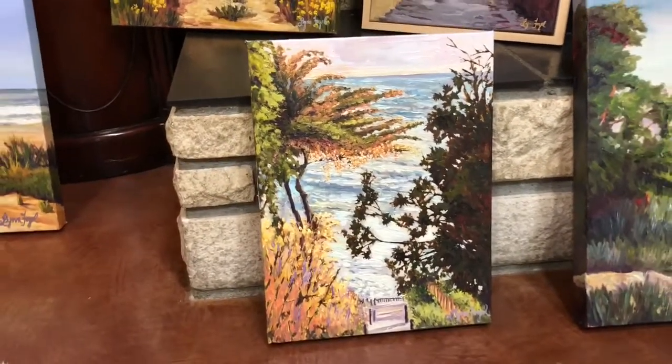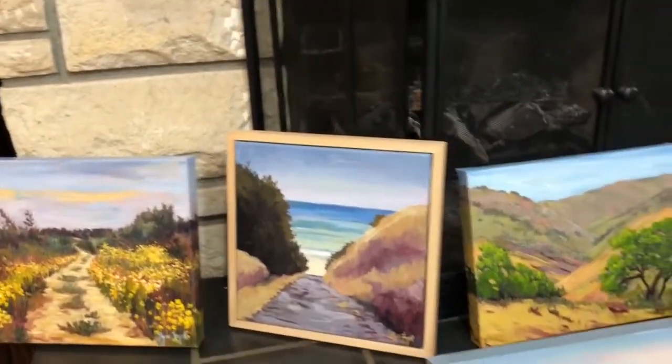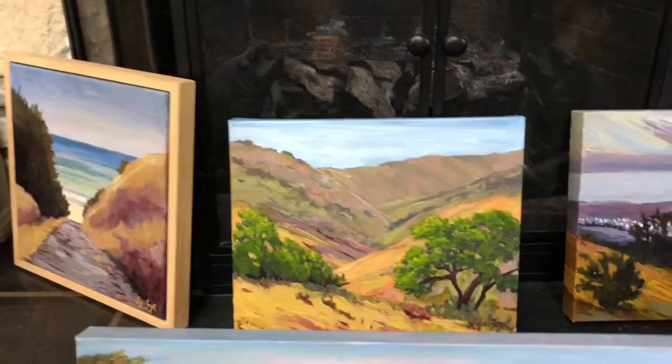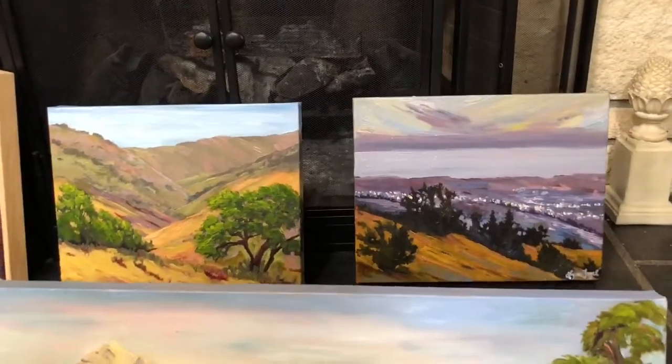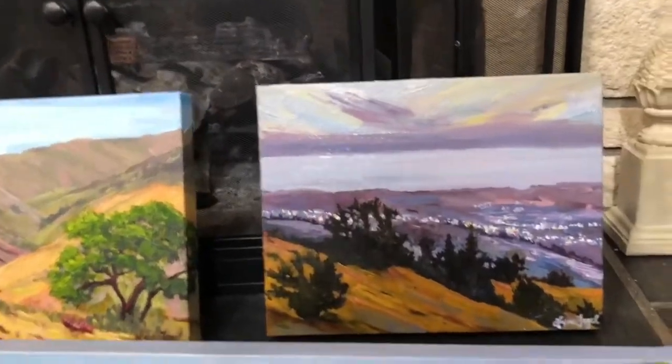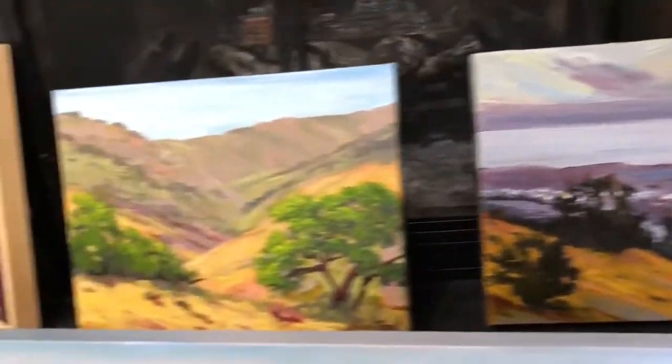Here's one of Santa Barbara — Mesa Lane. To keep up with my new creations, it's best to go to my Etsy shop by going to Etsy.com and searching for my shop name, which is called Lynn Fogel. Here's one of those paintings and prints.